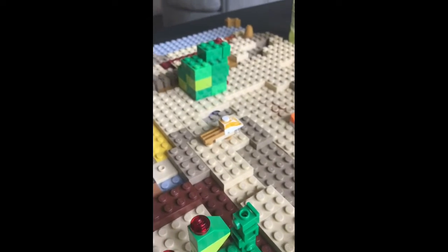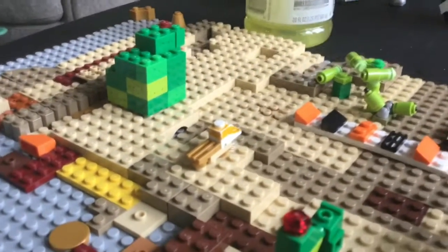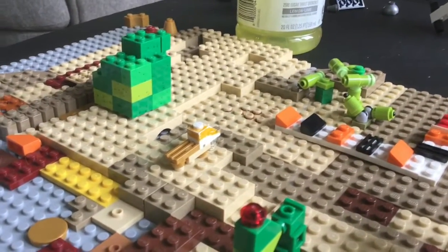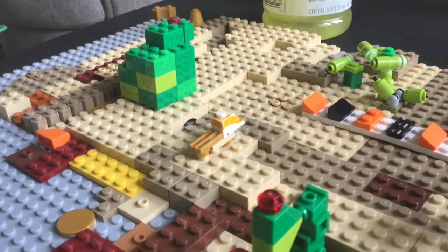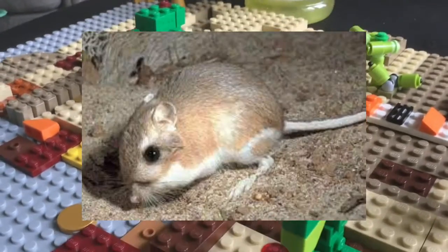Now we are moving on to the kangaroo rat. This is the kangaroo rat. Kangaroo rats eat mesquite beans and grass seeds. Kangaroo rats are hunted by coyotes, foxes, owls, and snakes. Here is a picture of the kangaroo rat up on the screen right now.